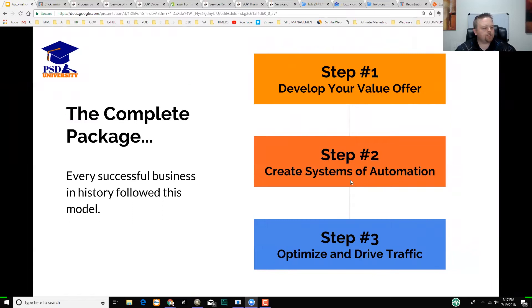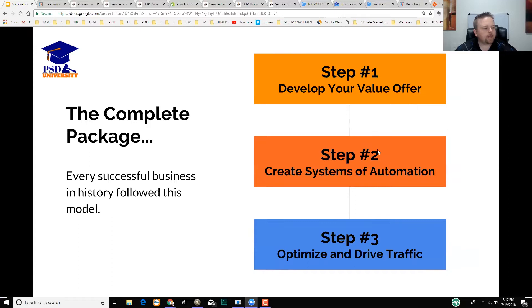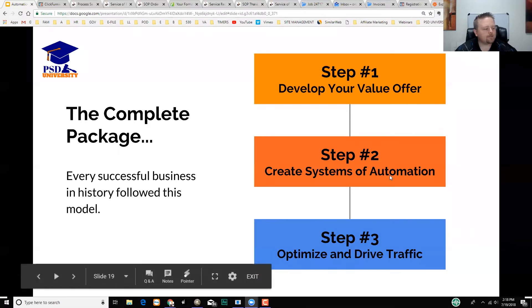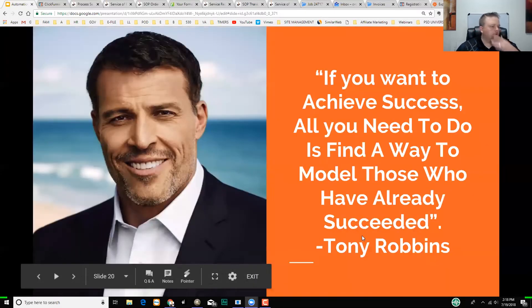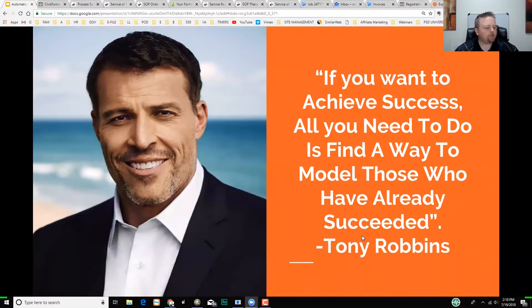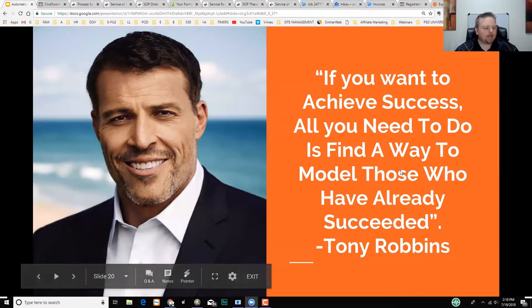There are three steps. Step one is your value offer. Step two is automation — and automation can take the form of employees; you can't scale without help, whether that's hiring people or creating automated systems. Step three is optimizing and driving traffic, which is all about marketing. To achieve success, find a way to model those who have already succeeded — Tony Robbins. I'm going to show you the way I've done it. I'm not a tech genius, just a salesperson, so if I can do it, you guys can too.